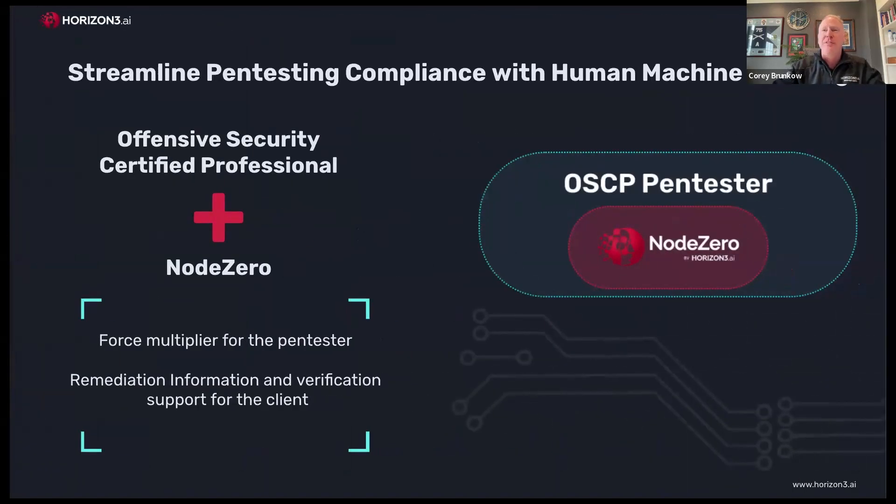We'll move into human-machine teaming — what is it and why is it valuable? We see human-machine pen testing as the ability to use an automated product to make the humans required in the process much more effective. Our OSCP pen tester — in this case Wyatt Wilson — uses Node Zero to become the pen testing team to gain PCI compliance. Wyatt is able to use Node Zero to conduct lots of pen testing activities autonomously so that he, as the human in the loop, can focus like a scalpel on things that are more valuable or that Node Zero may not currently be able to exploit.